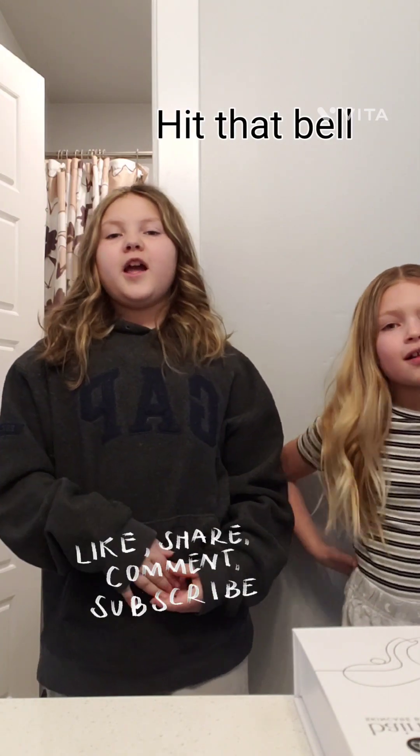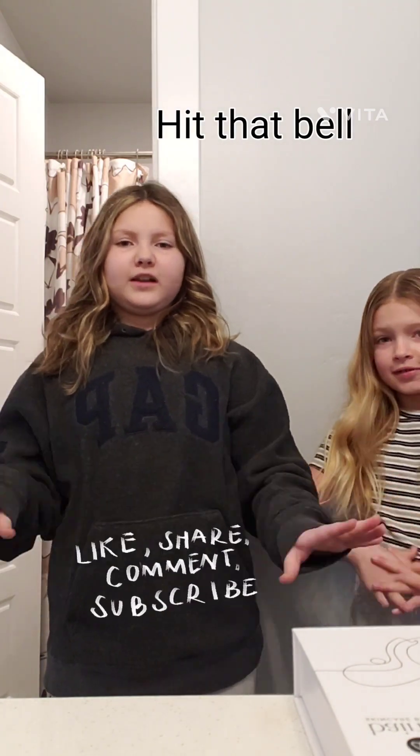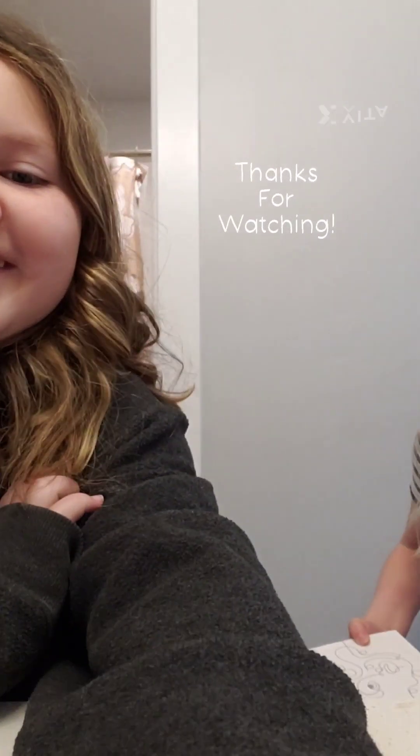Thank you so much for watching our video. Helene biked me to do this — no she didn't — she kind of did. But remember to like, subscribe, turn on that notification bell, and remember to comment if you liked our video. This is her first full video kind of by herself, but I filmed it. Thank you guys for watching, bye bye.